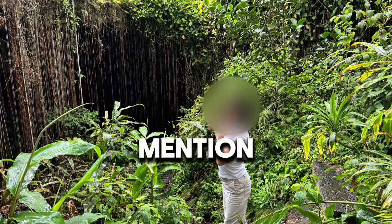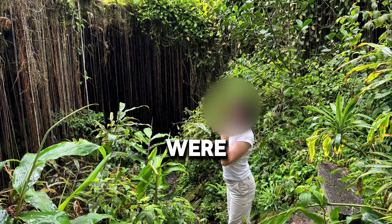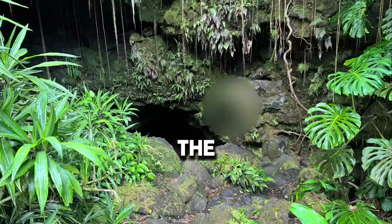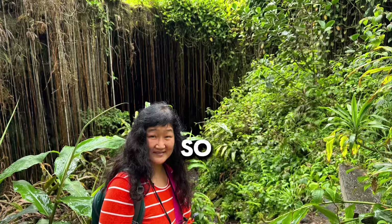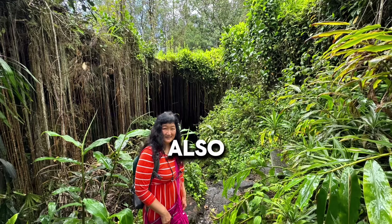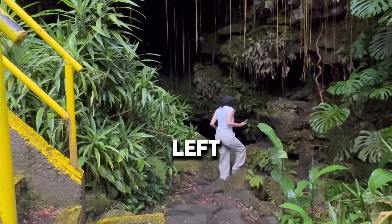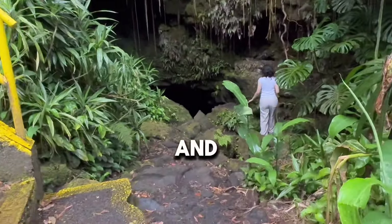Just to mention — in Hilo it rains a lot. We were waiting in the car for about 10 minutes; it was raining cats and dogs. The stairs going down to this cave are very slippery, so please be extra careful so that you don't fall. The cave is slippery as well, so please bring proper lighting.